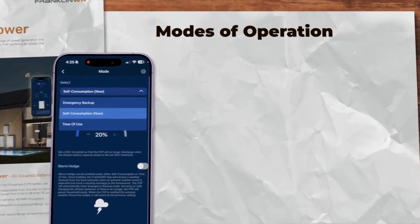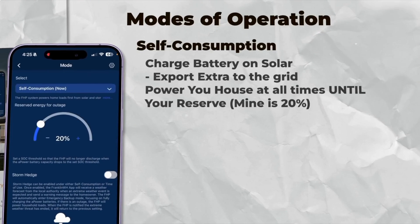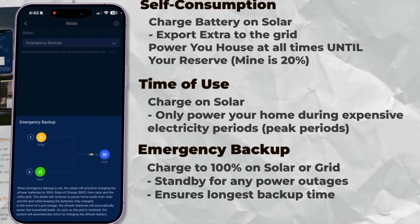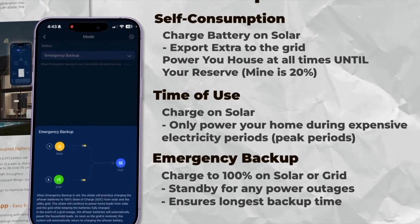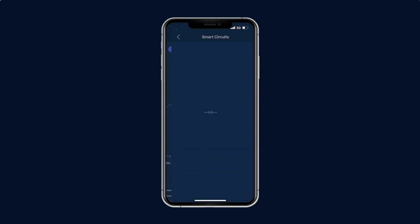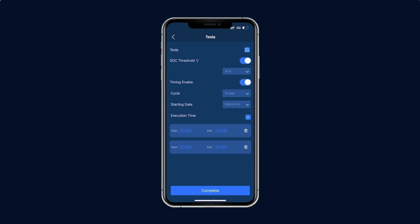Franklin also separates itself through its hardware and software. Like Enphase, the Franklin app lets you pick your use mode: backup storage, time of use — where the battery smartly discharges based on utility rates — or a mix, programming a percentage of power to stay reserved while the rest powers the house. You also get three smart circuits, which let you turn on and off specific loads from your smartphone. For example, if there's an outage and your AC is draining the battery, you can remotely shut it off via the app to conserve power.